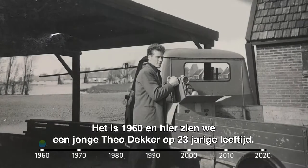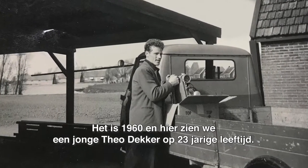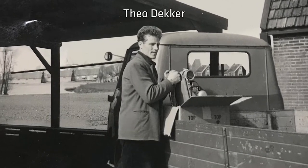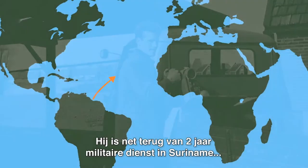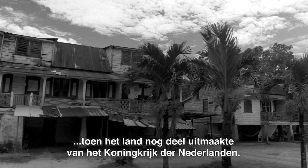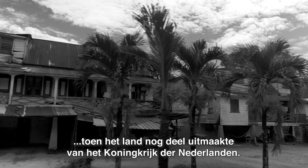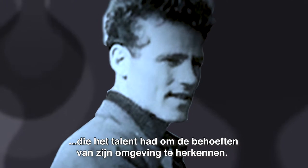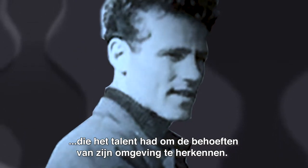It's the year 1960. Here we see a young Teodeka at the age of 23. He's recently come back from a two-year army training period in Suriname, South America, which in those days was still part of the Kingdom of the Netherlands. Teo was a determined entrepreneur who had the talent to recognise the needs of his surroundings.